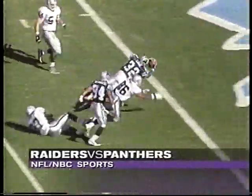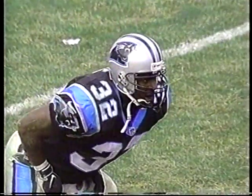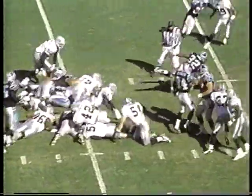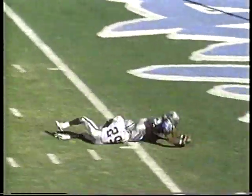Fred Lane — look at him go. Biakabatuka hurt early. Fred Lane, free agent from Lane College in Tennessee. Touchdown. And Lane up the middle, looking like MacArthur Lane. He's not stopped — he's a freight train, Lane.